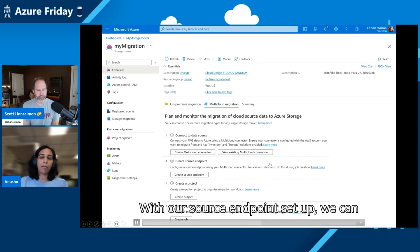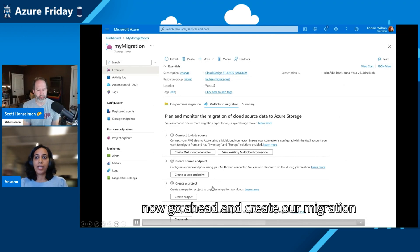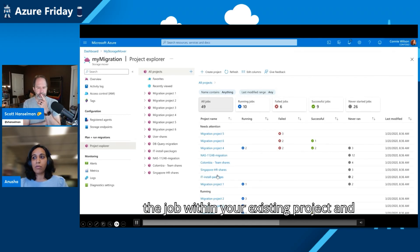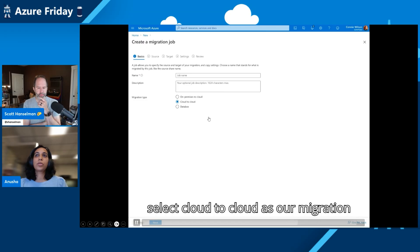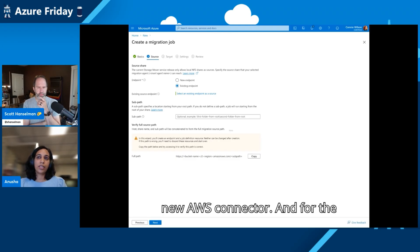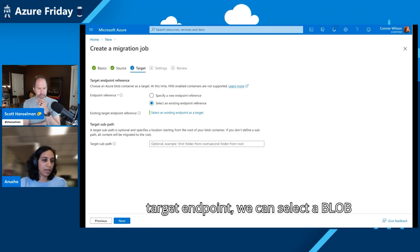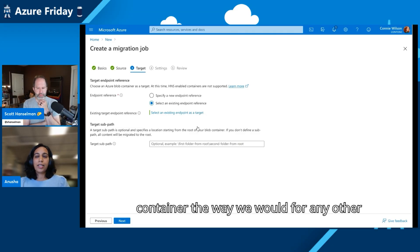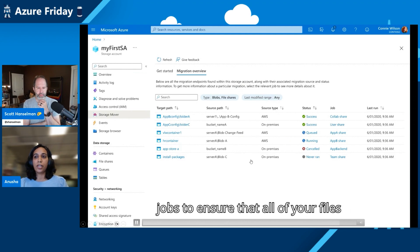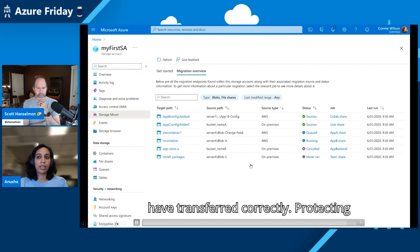Once that's done, we come back to the mover page and create a project here. If you have an existing project you can use that, otherwise create a new job — and here is where you can monitor what's happening once the copy kicks off. Under a migration job, you select cloud to cloud as the migration type, select the source endpoint you just created, and in your destination you put in your storage account and containers where you want the data to end up. That's pretty much it. You can start monitoring the jobs right here, and the data is moved securely — that's our top priority always.